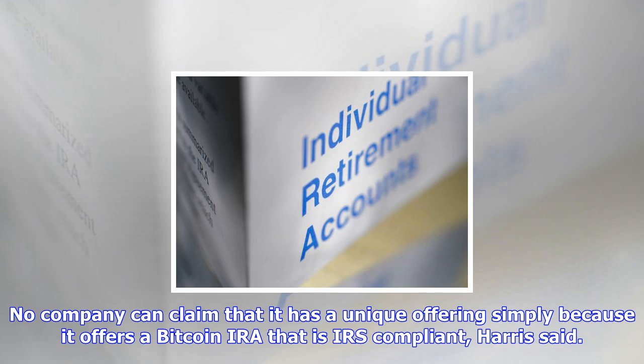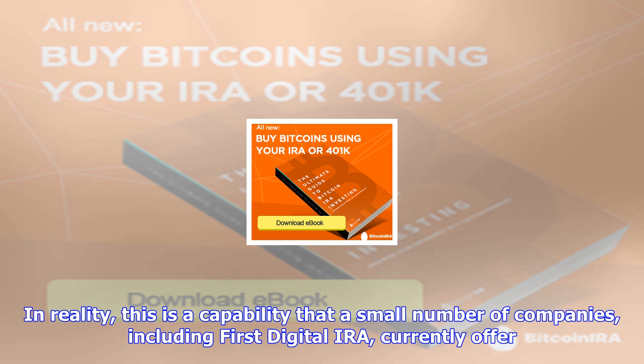In terms of functionality, digital IRAs have the same rules as any other IRA that you may already be familiar with, with the same maximums and custodian rules, Harris said.